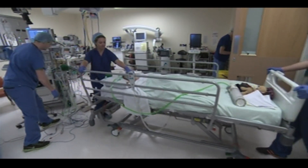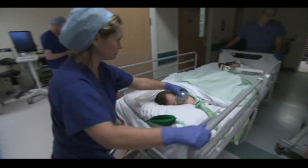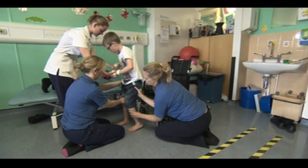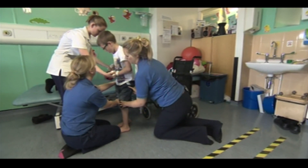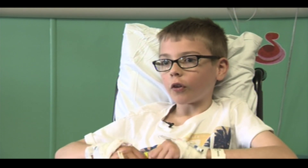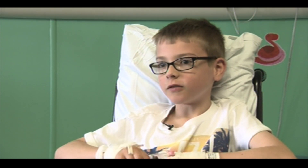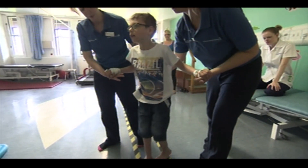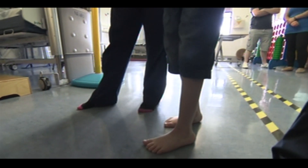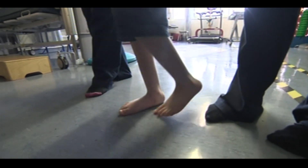After three hours the operation is over and has gone well. Four days later and Sheldon has already started to take his first steps. I feel really happy because now I can join in with other stuff that I couldn't join in before. For Sheldon the hard work now begins with years of physiotherapy to come. Jamie Coulson, BBC Look North.